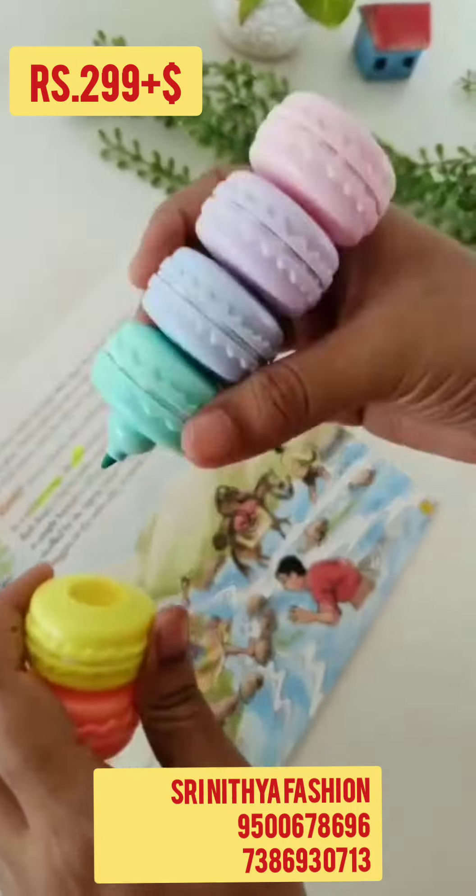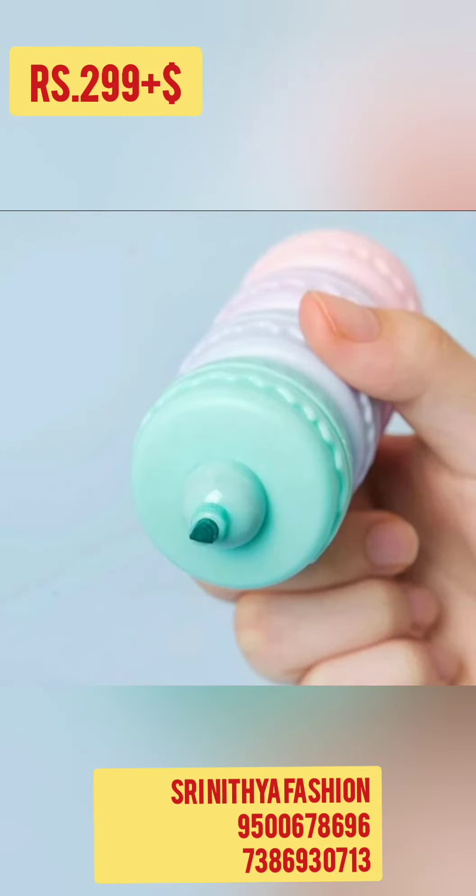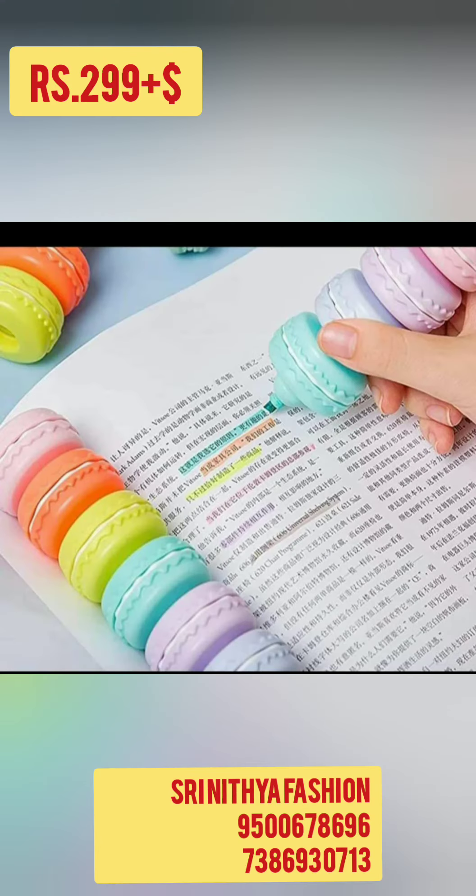This is a set of 6 colors. There are super colors: Purple, Green, Blue, Pink, Orange and Yellow Highlighters are available. They are super quality.